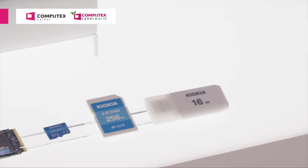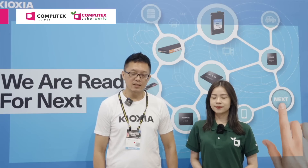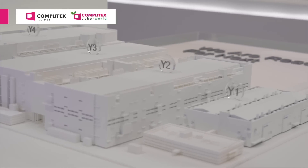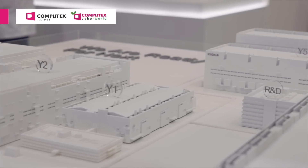We are dedicated to the development, production, and sales of NAND flash and solid-state disks. Our factory is located in Japan and accounts for 30% of worldwide NAND flash output, and all of our wafers are produced in Japan to ensure high-quality production.